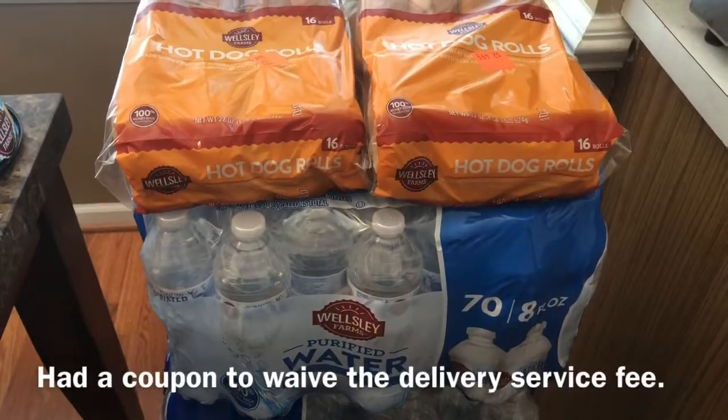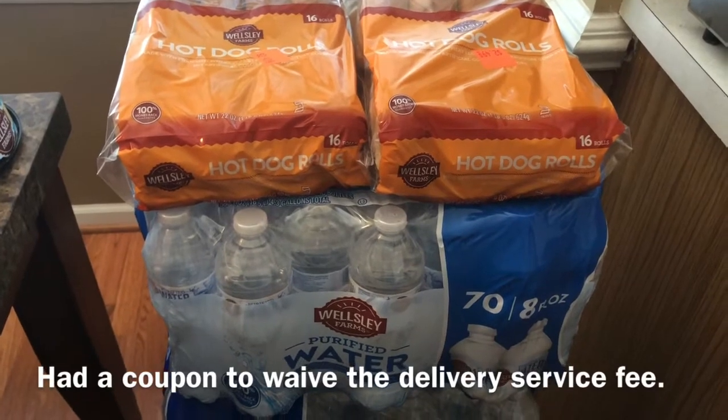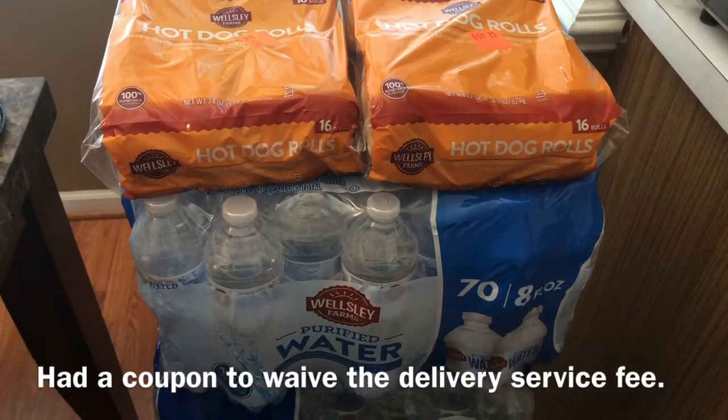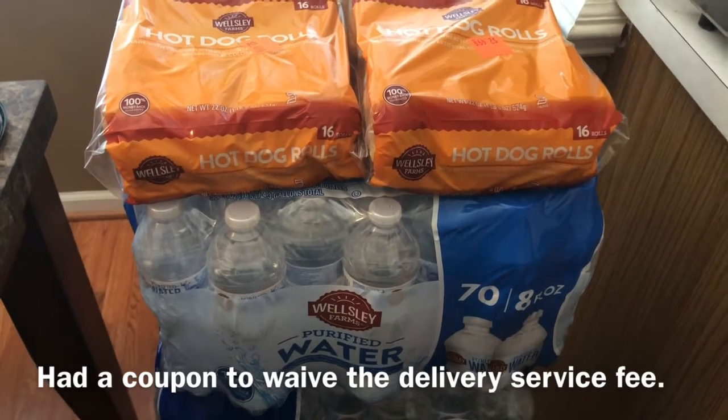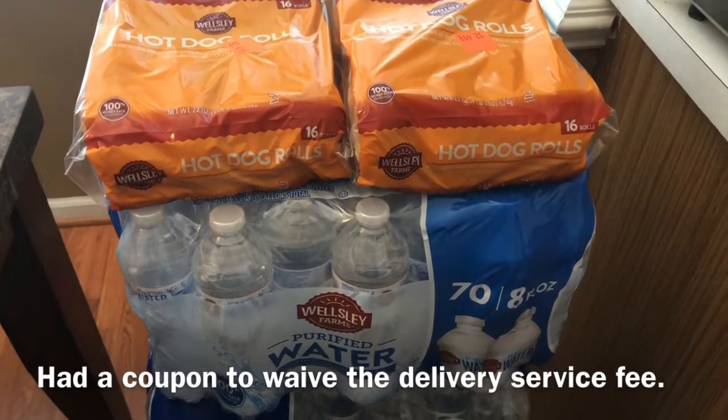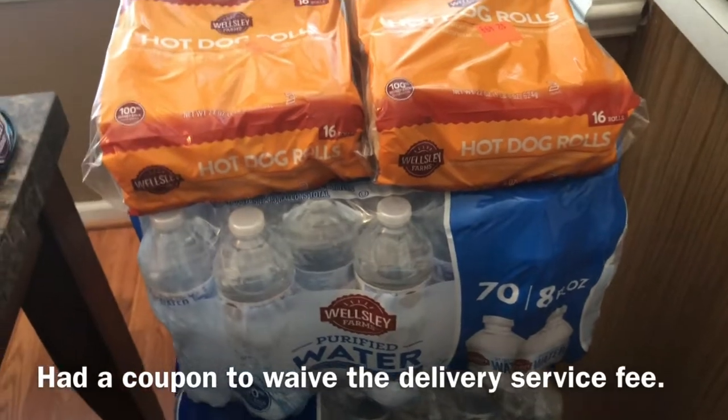Hi guys, welcome back to Divine Times 2, I'm Ingrid, and today I would like to share with you my BJ's Wholesale Club Instacart haul. Instacart is an online grocery delivery service company that works with local stores to deliver groceries to your door.